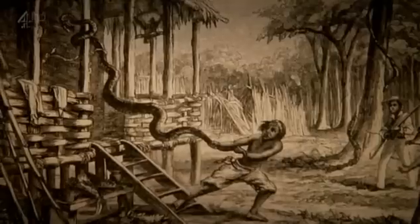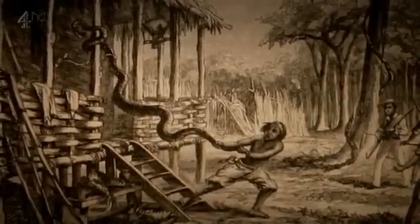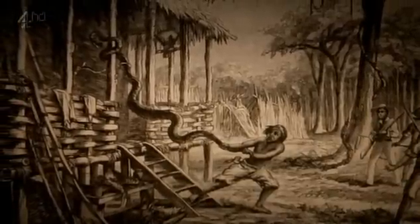He explored the Rio Negro, ranging as far as the Venezuelan border. He collected butterflies, birds, beetles, monkeys, even a small alligator, and a boa constrictor whose hissing resembled the sound of steam escaping from a Great Western locomotive. He recorded all his specimens, including these fish, from the Rio Negro.